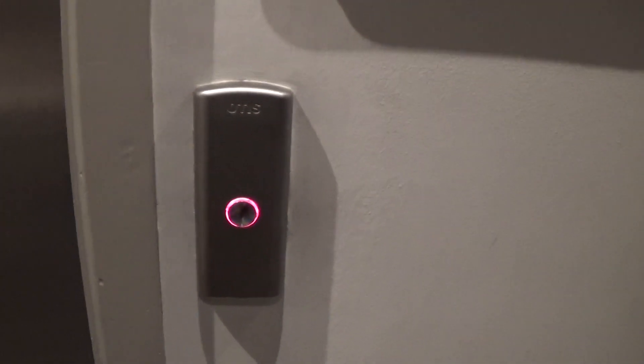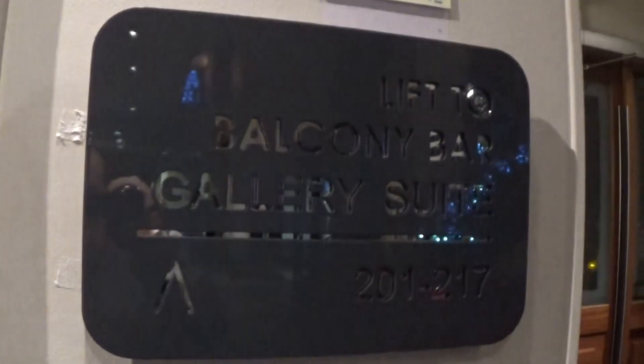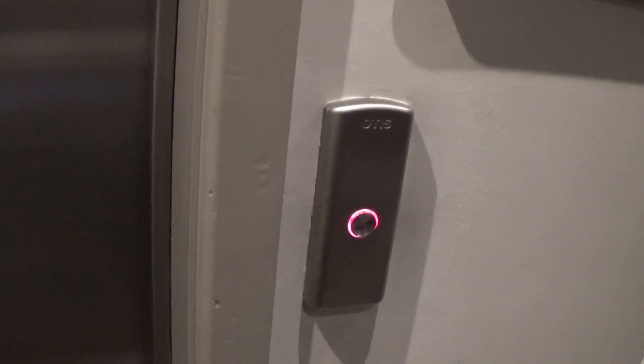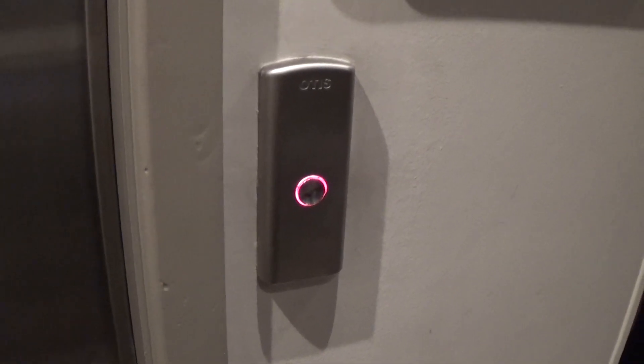This is the elevator at the Seagull Hotel Port-a-Dine. It's an Otis 2008 and it's hydraulic. Here it is at zero. You can see the Otis logo and two electric eyes.